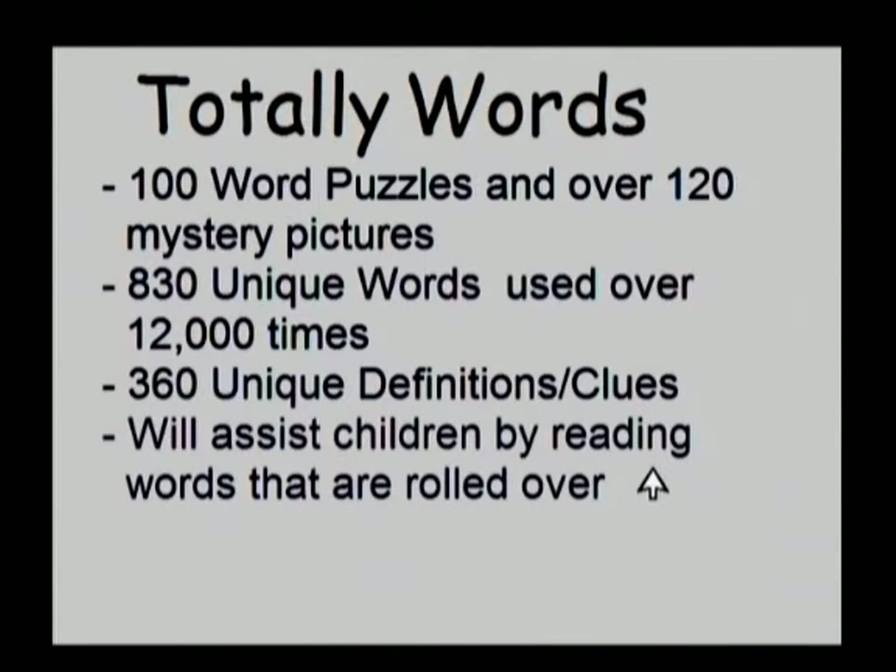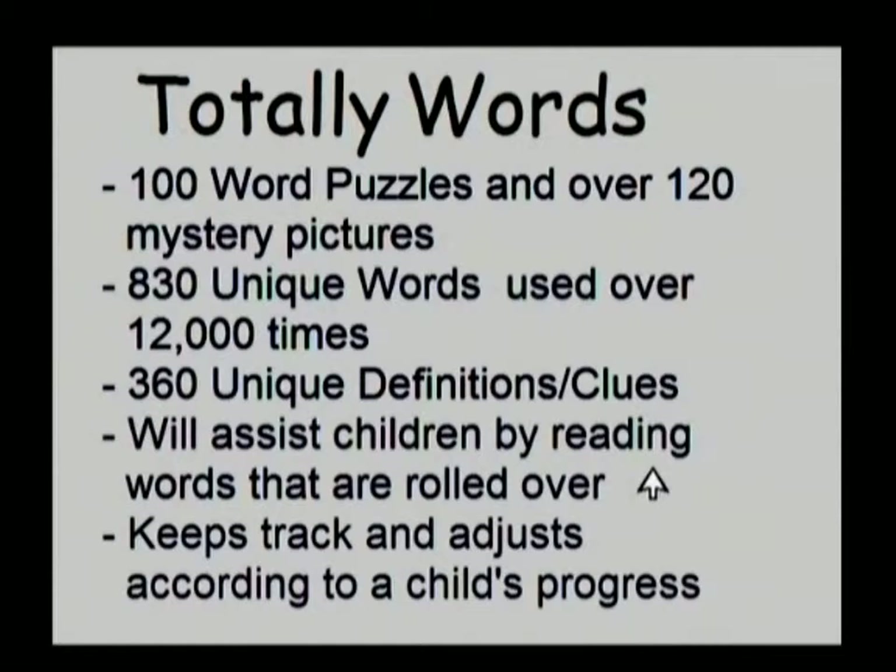Totally Words will assist children by reading words that are rolled over. It also keeps track and adjusts according to a child's progress. Now, let's go right to the program.